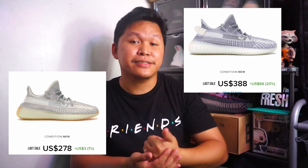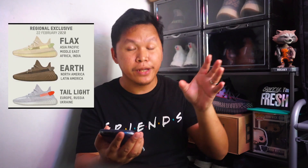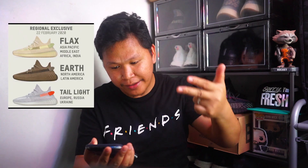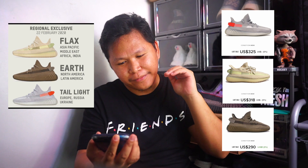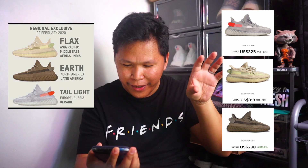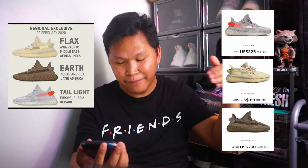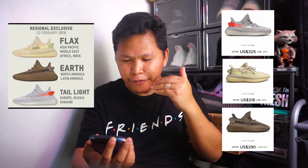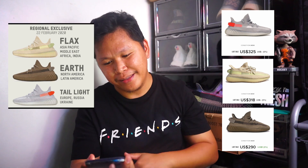Next we have the regional exclusives released February 22nd: Flax, Earth, and Tail Light. If I'm going to pick the best among the three, that would be the Tail Light, then Flax, then Earth. The Earth color is unique, and the Flax and Tail Light are somewhat redundant with last year's colorways, but I love the Tail Light — it's more friendly looking than the Flax and Earth.